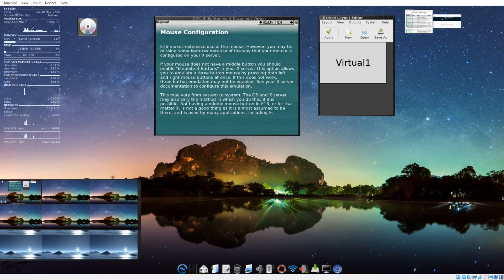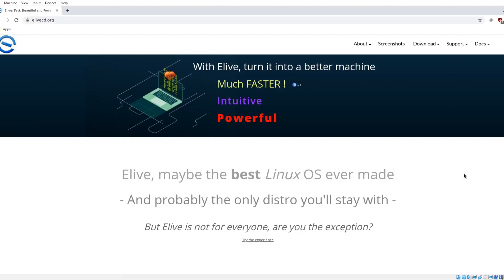Alright my friends, welcome back. This is something new — by request, someone had mentioned this some time ago. This is eLive OS. Admittedly, I really don't know too much about this Linux distribution. You can get more information, as I have, from eLiveCD.org.